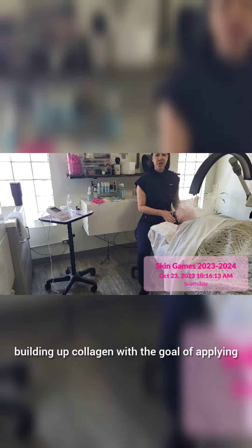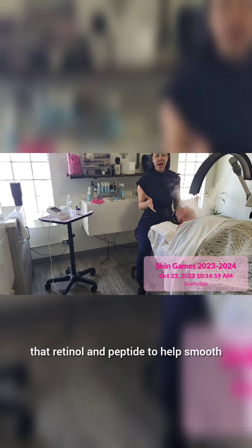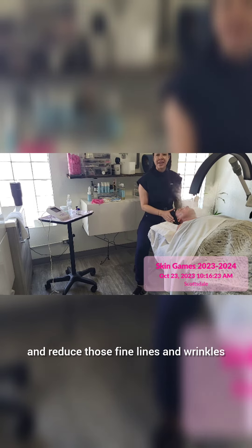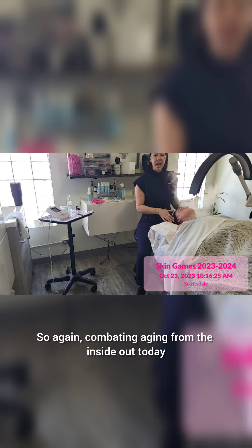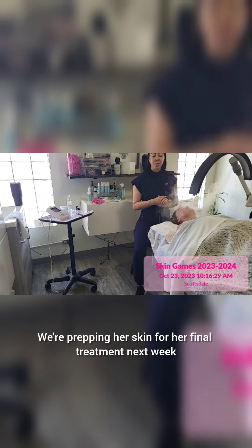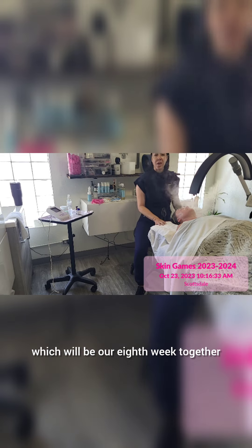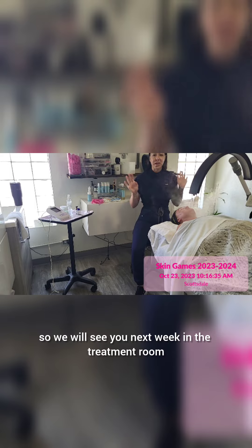Building up collagen with the goal of applying the vitamin A peptide peel at the very end, with that retinol and peptide to help smooth and reduce those fine lines and wrinkles — combating aging from the inside out. This is week seven. We're prepping her skin for her final treatment next week, which will be our eighth week together. We will see you next week in the treatment room.